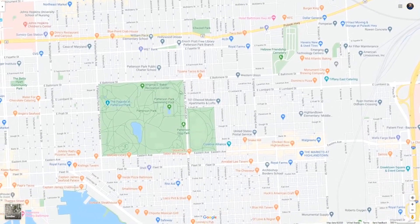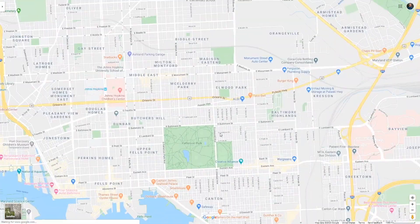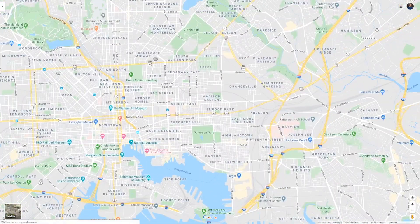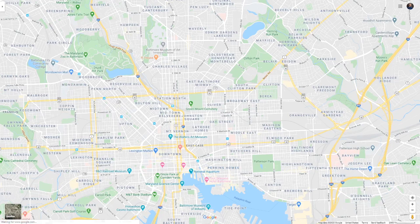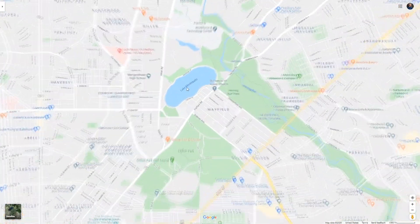You'll hear stories about Patterson Park — people being robbed in this area. While that might still be a little true, it's honestly a lot better than it was. Now let's go a little bit outside of these areas. There are a couple other gems in Baltimore where I think you could make a house hack work.